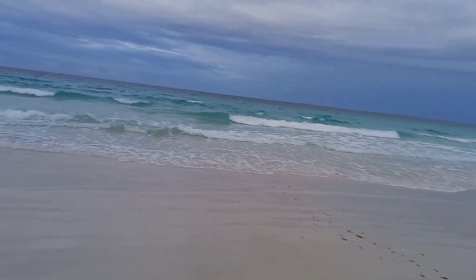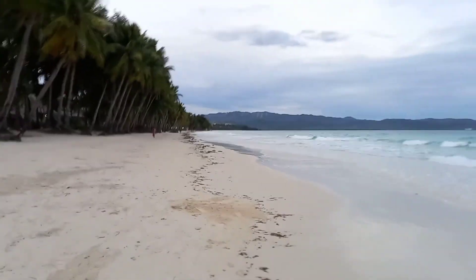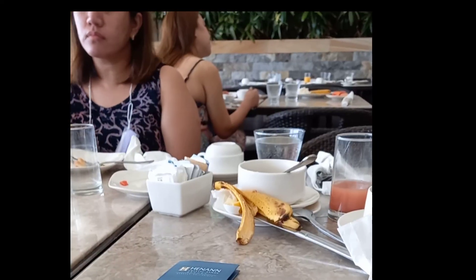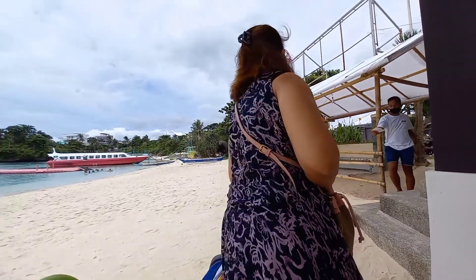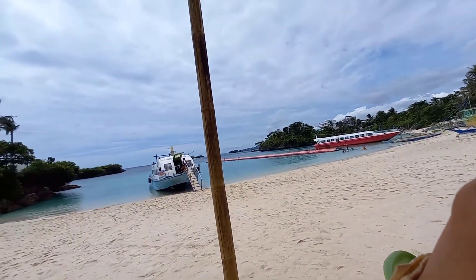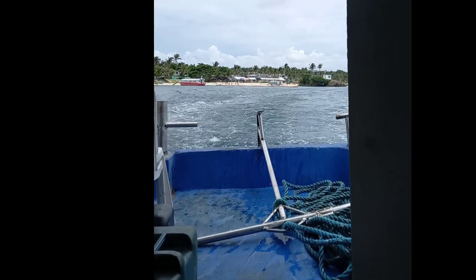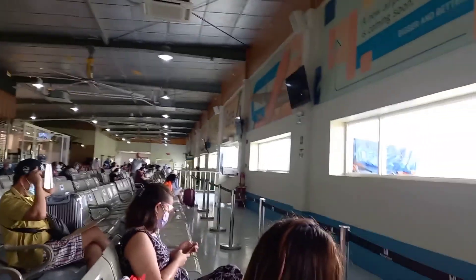Good morning again, Boracay! This is our last day before going home. We have our free breakfast buffet at Henan Crystal. Make sure you go ahead of time for your flight, because you have to transfer from one island to another island to get to the airport.